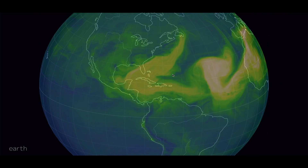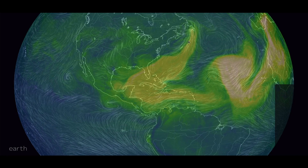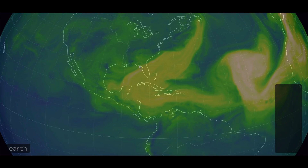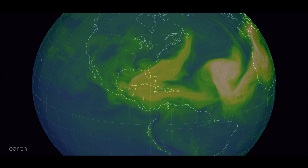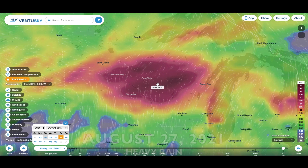Coming over to NullSchool.net, looking at the Sahara sand situation — as you can clearly see, not improving, and it won't improve anytime soon. There's a very large plume now extending from Mexico all the way up to Newfoundland. Florida is pretty much entirely engulfed in Sahara sand right now as I do this video, and there's more on the way.